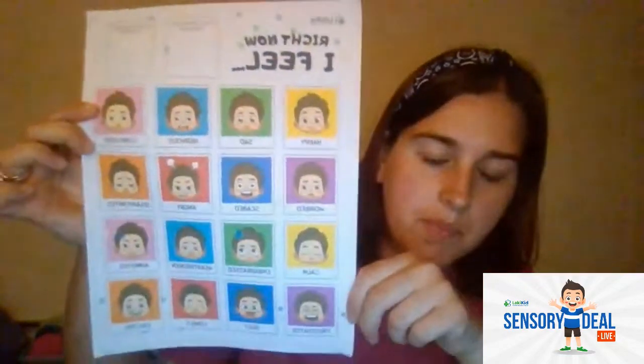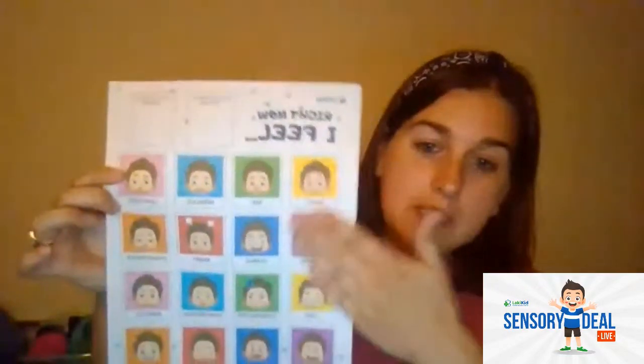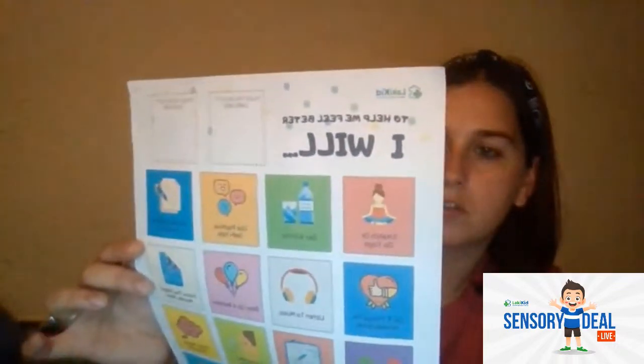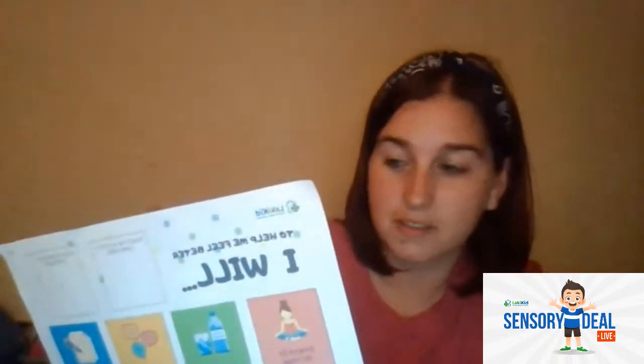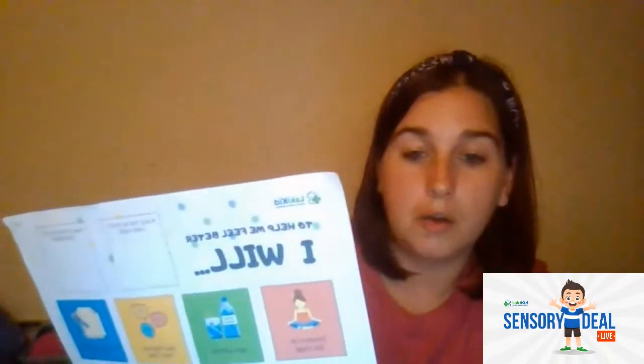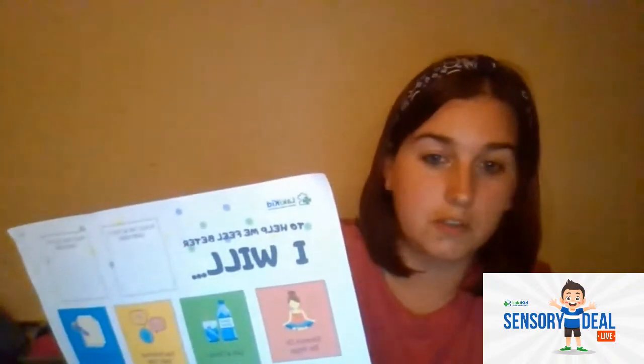These all have pairings. There's the 'I Feel' chart, which tells different feelings and emotions. Then there's the 'I Will' chart — it lists things to do to get their minds off it, like 'I will listen to music' to calm down, doing yoga, or getting a drink of water. For my daughter, water is like her secret power — if she's feeling too anxious, she drinks water and it helps her chill out.